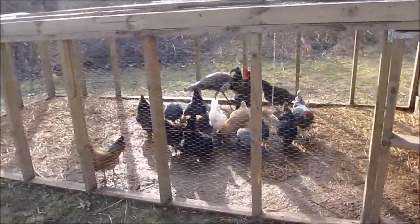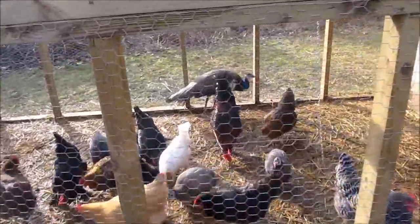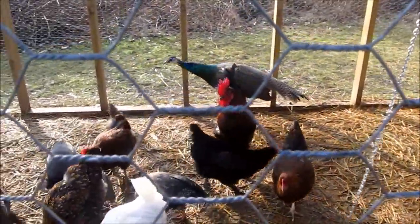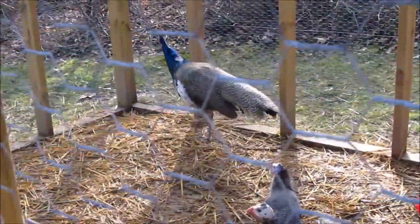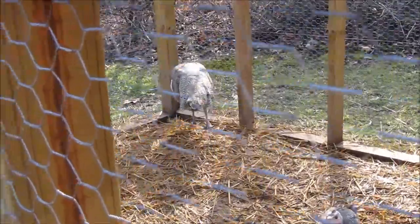Alright, we got a new addition to our flock here. We finally got a peacock to go with our three peahens. We just put him in here a couple of minutes ago. He's probably — well, he's ten months old, almost a year. Eight or nine months.